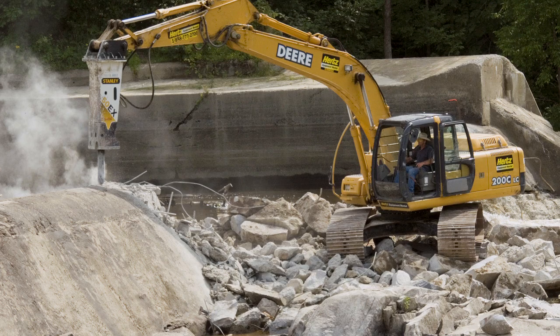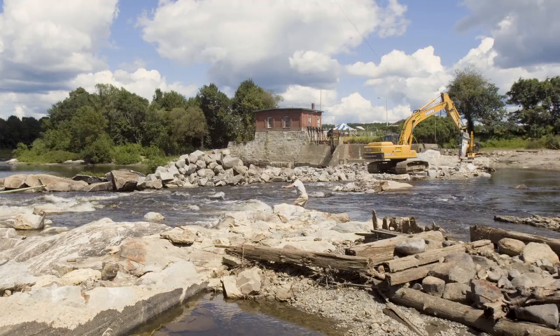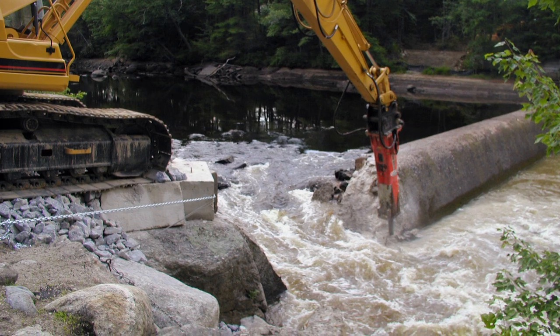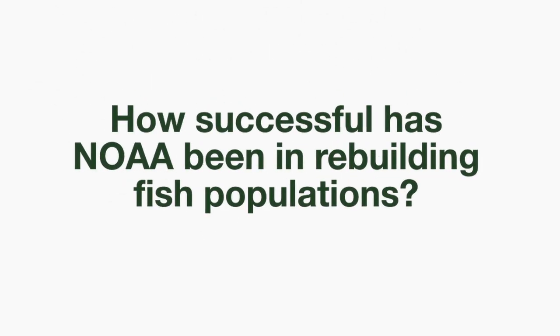In those instances where dams can be removed, we usually work with local communities and other organizations to remove the dam. The Edwards Dam was really the first large-scale dam removal in New England, taking place over 10 years ago, and we've seen that population escalate to a couple million fish that are now running up the Sebasticook River — a tremendous increase in just a few short years.